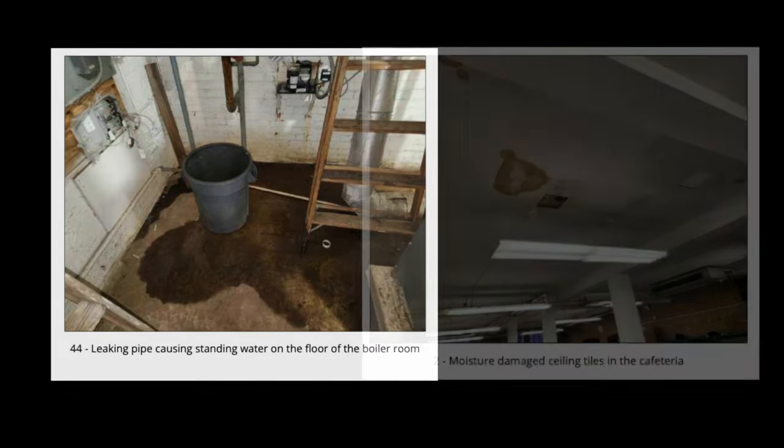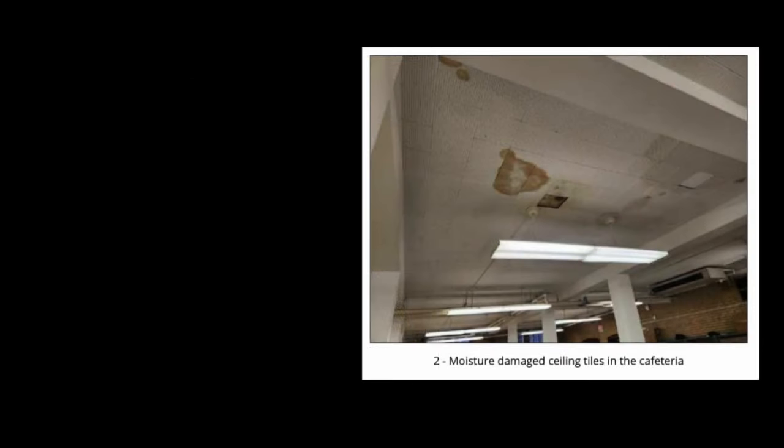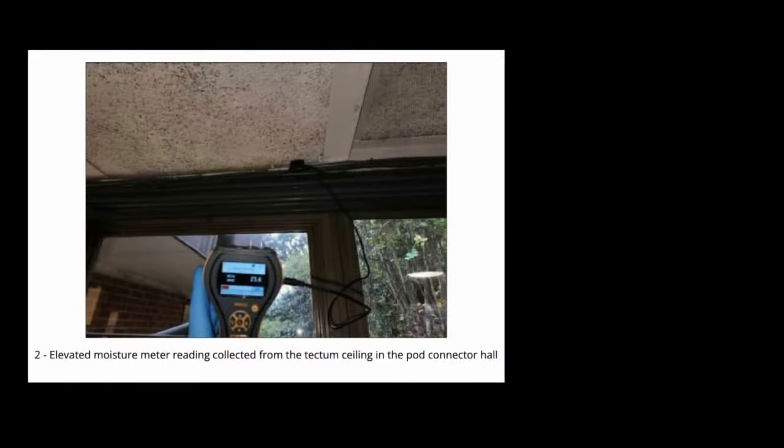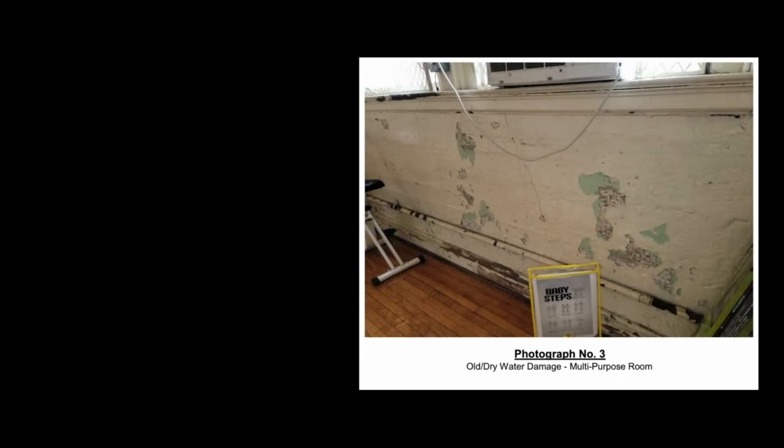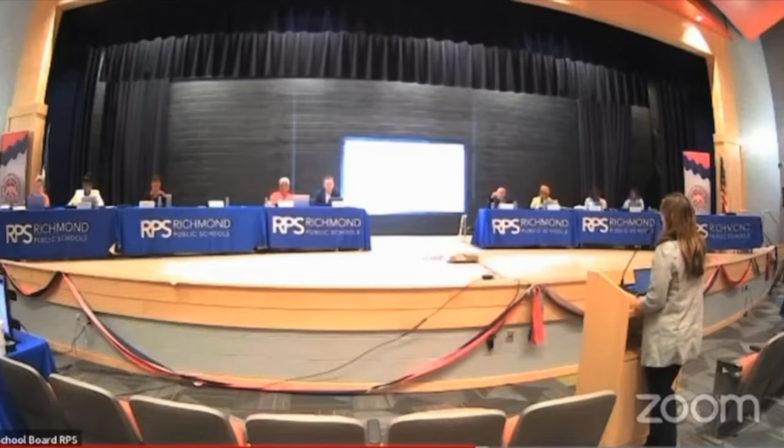Many of the reports also point to water intrusion issues. But one thing that did not appear to be a problem: there were no significant instances of elevated amounts of mold spores floating through the air.